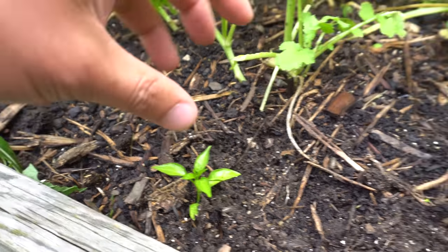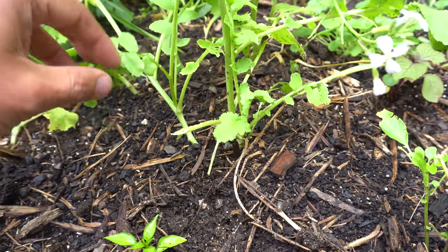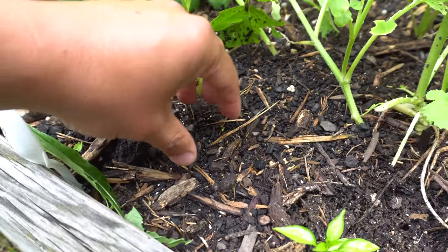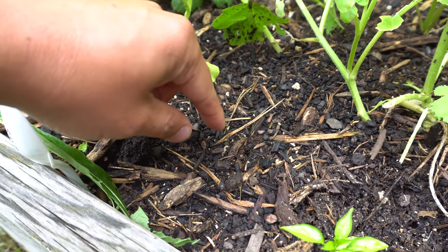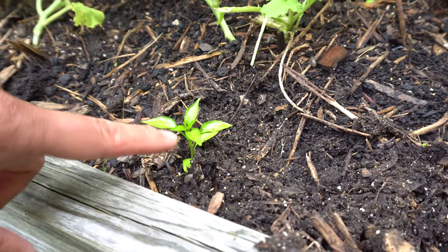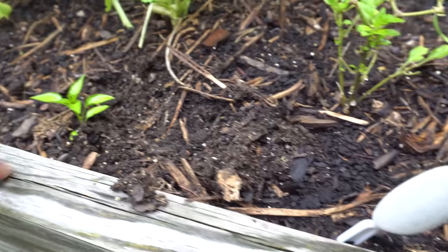I really don't want to get rid of the pill bugs because they are decomposers — they eat small organic stuff and break it down. So I usually just leave them alone. If you have extra plants, leaves, or cuttings, put them in a pile near your plants and the pill bugs will go to the pile instead. As long as they have something to eat, they usually avoid your young plants.